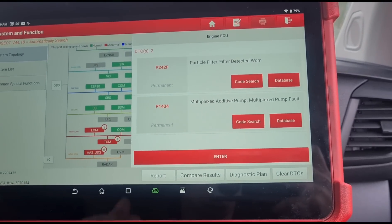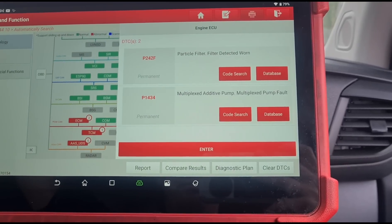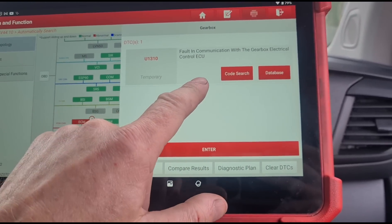We've got a couple more fault codes here as well — P2463 I think, and another code for the multiplex additive tank, I think it was a B1818 code.